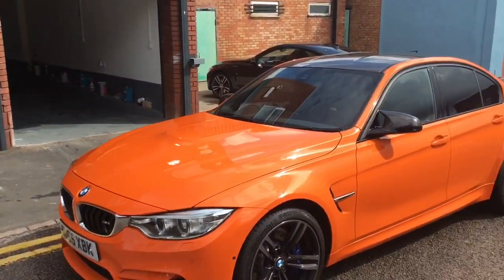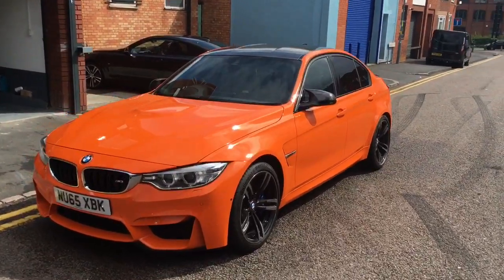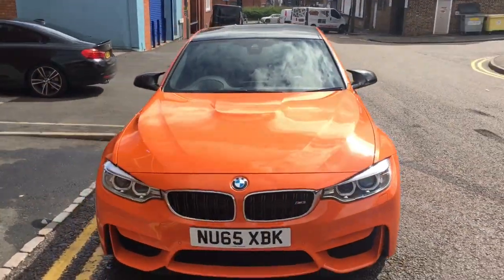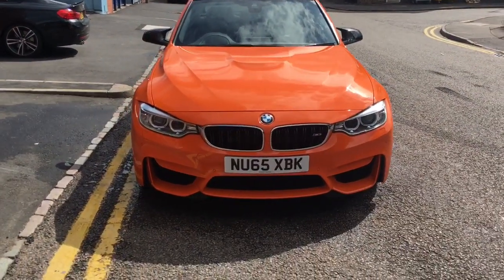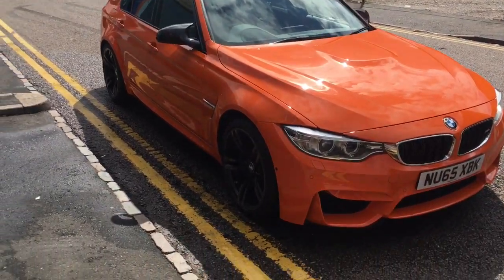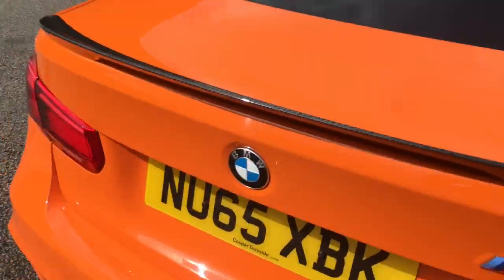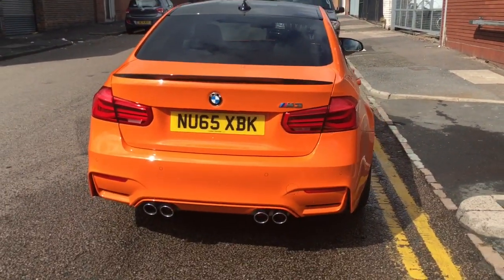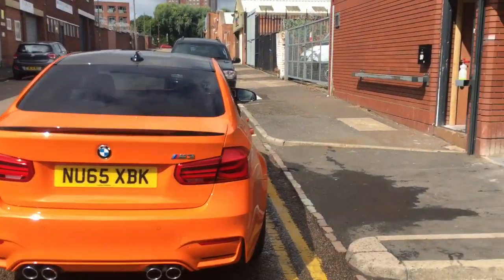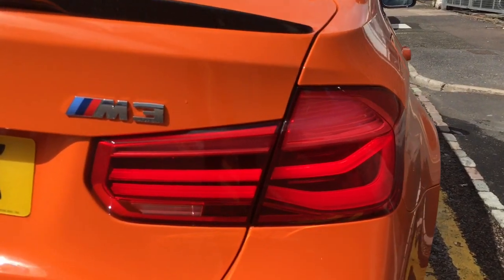It's in Fire Orange and it's a very, very high spec car — 65 plate, so it's an LCI facelift. It's got carbon mirrors and carbon spoiler. It's got the LCI facelift lights which look so much better than the pre-facelift.